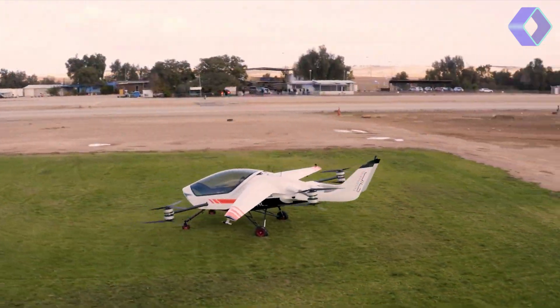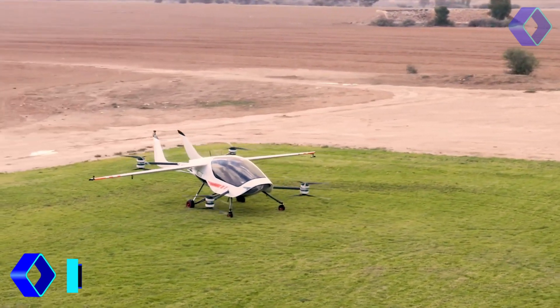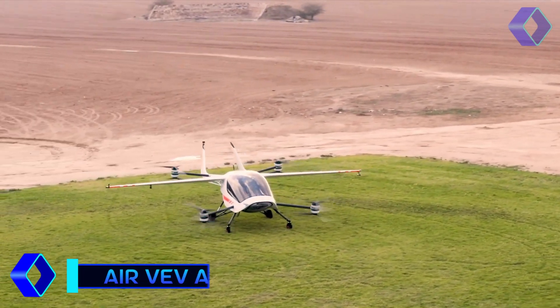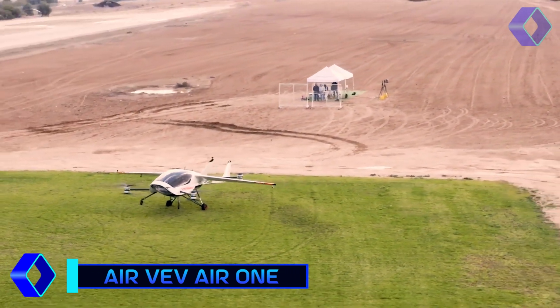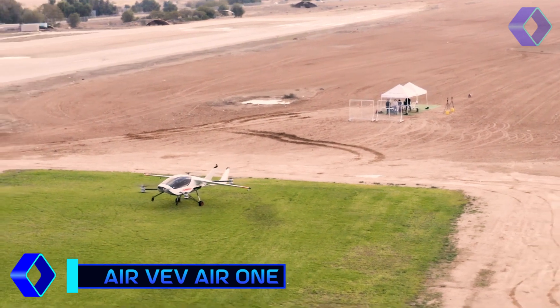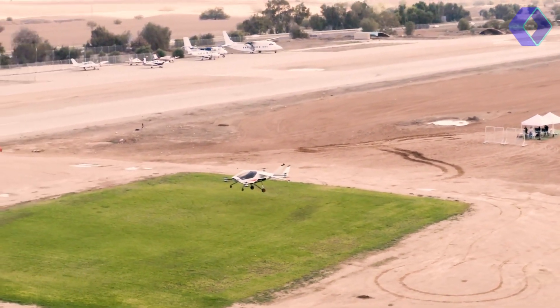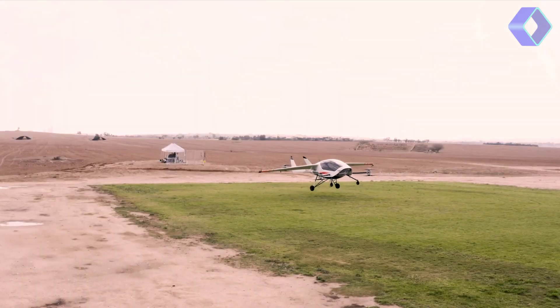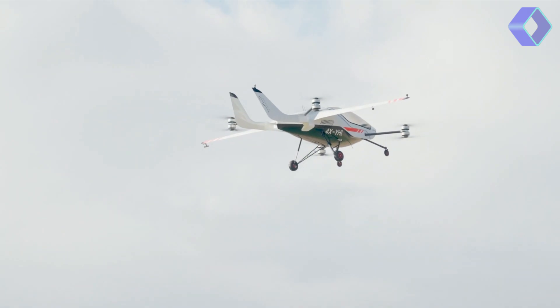Introducing the AirVeV Air 1, a groundbreaking leap in personal aviation that redefines the way we think about travel. This fully electric aircraft, capable of vertical takeoff and landing, is not just a marvel of modern engineering, but a testament to the future of efficient and convenient transportation. The Air 1 is designed with simplicity and safety at its core.